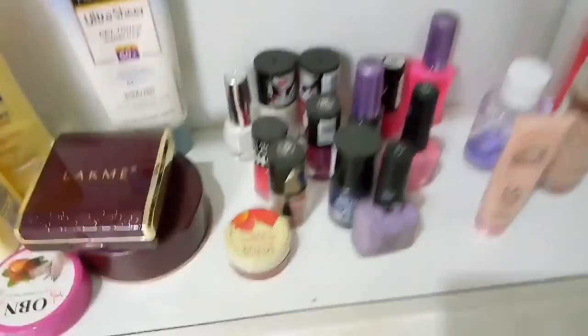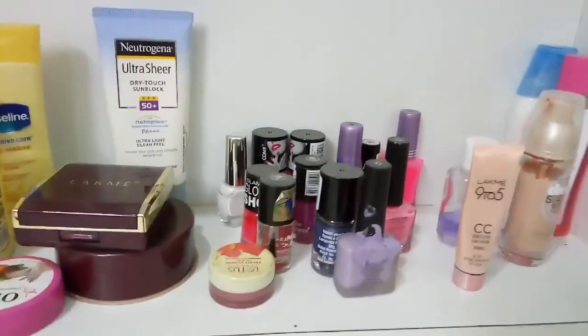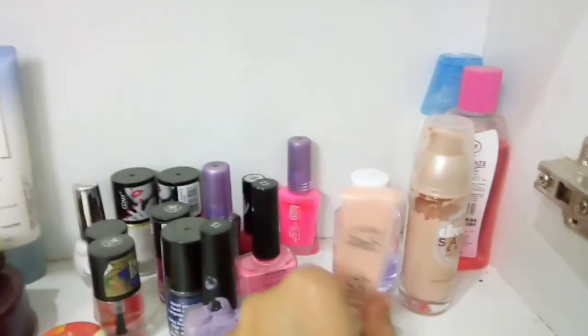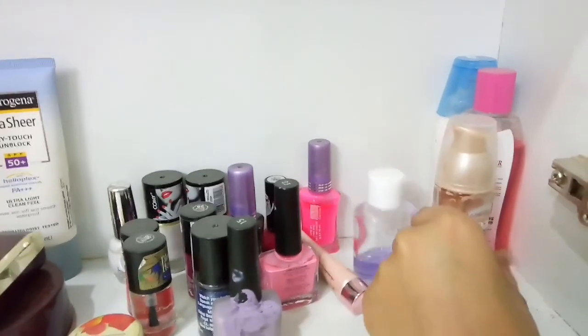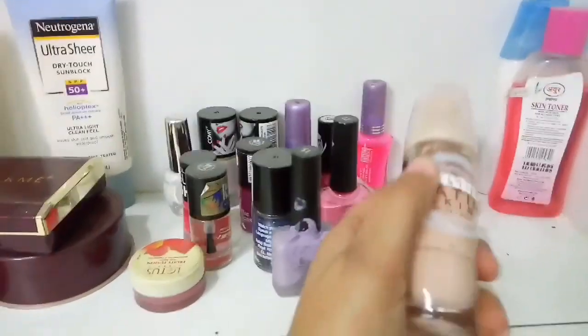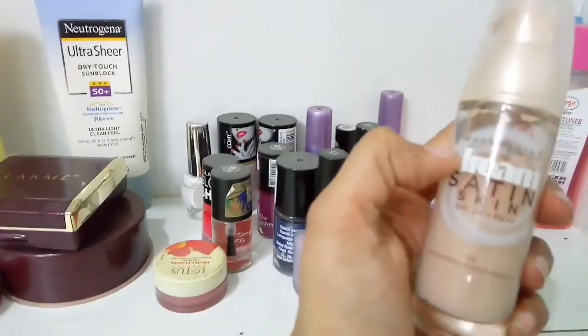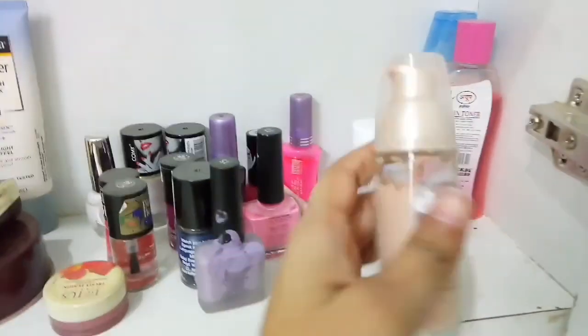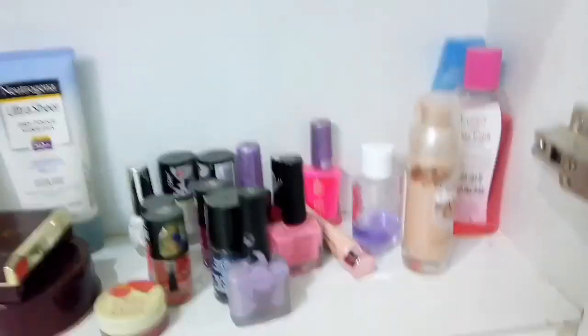And these are my nail paints. As you can see, I don't use nail paints but I still keep them. And this one is my CC cream. This one is my foundation — Maybelline Dream Satin Skin Foundation. And these are my toner and cleansing milk.